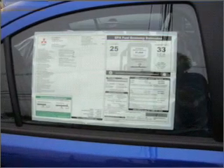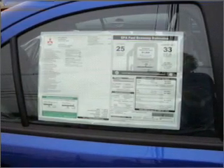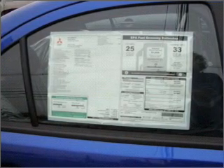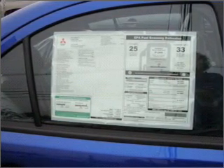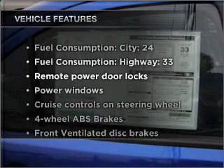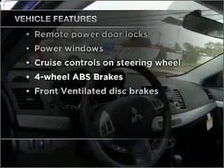With an efficient four-cylinder engine connected to a smooth-shifting automatic transmission, premium wheels give a more luxurious look. The anti-lock braking system will keep you safe on the road. And with these notable features, you won't want to miss out on the opportunity to own this amazing vehicle.